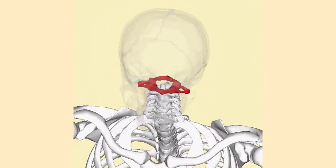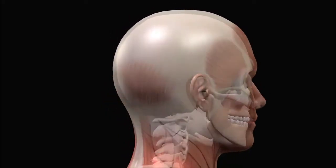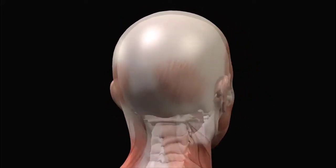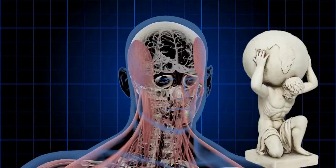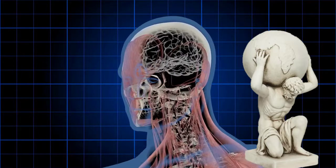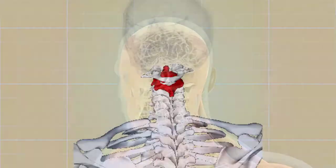The C1 vertebra is special and is referred to as the atlas. It is the only vertebra that does not have a body. The atlas articulates with the occipital condyles, which are structures lying on the inferior region of the occipital bone of the skull. It is the most superior cervical vertebra of the spine. It gets its name from the character Atlas in Greek mythology who held the weight of the world on his shoulders — in a similar manner, the atlas of your spine supports the head.